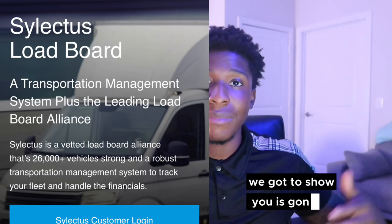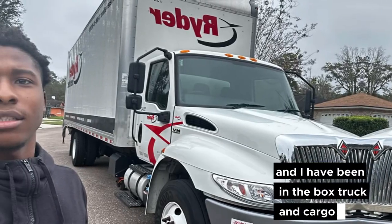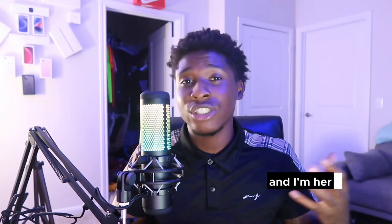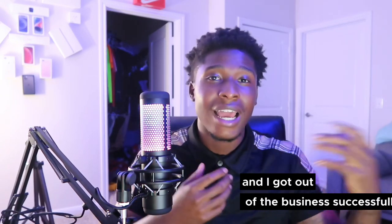My name is King Lada and I have been in the box truck and cargo van industry for two years. I am 22 years old, so I'm not just a kid teaching how to find loads on a computer — I've actually done it, I've actually been in it. I'm here to show you the way I got in successfully and got out successfully, and I'm here to help you make money the easiest way possible.